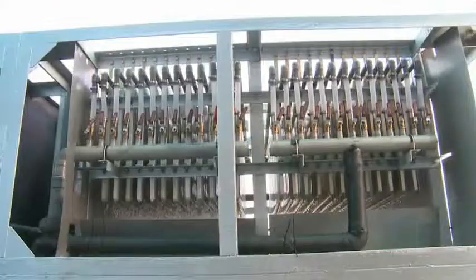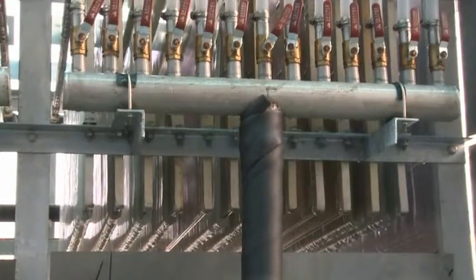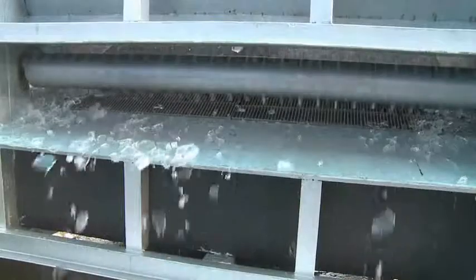Ice making principle: water is sprinkled uniformly over the surface of an evaporator plate. The water on the plate is frozen through the entering refrigerant. Once the ice reaches the thickness the customer requires, water supply stops. Self-generated accumulated heat is then introduced into the plate, causing the ice on the plate to fall freely. The ice comes in irregular shapes and its texture is dry, hard, and transparent. Plate ice machine has a daily output from 1 ton to 200 tons.